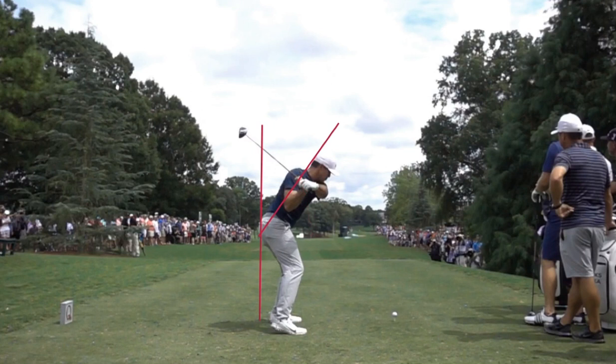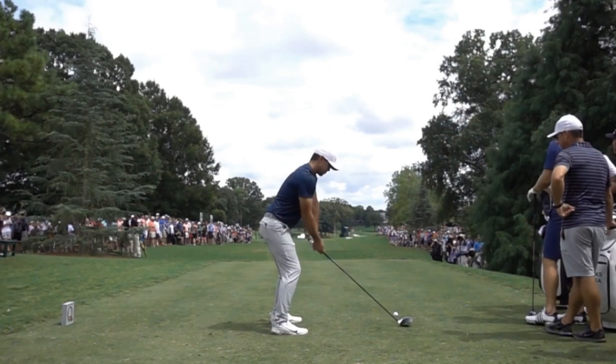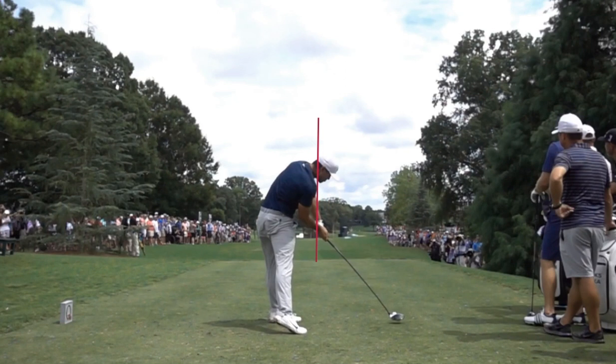Let me get rid of some of these lines and go back to the very beginning. I'm going to put a line again on Brooks' trail shoulder, and I just want to go through this swing — up to the top, then back down. Look at that — look how that trail shoulder again gets right back to where it started.